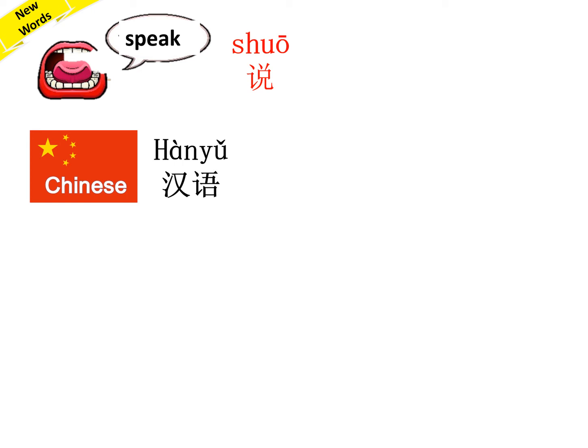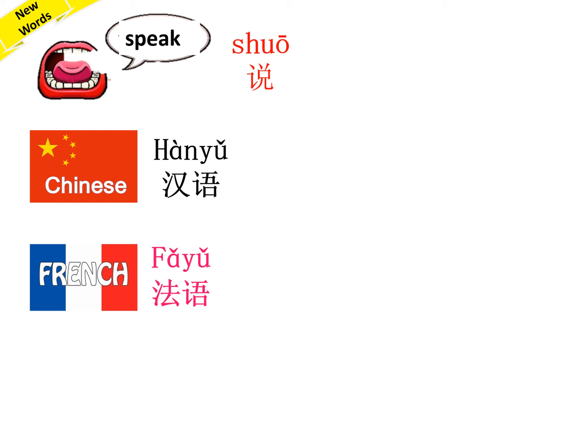How to say 'speak Chinese'? Yes, you're right, good — 说汉语. 很好. Next: French — 法语. Repeat after me: 法语. How to say 'French teacher'?